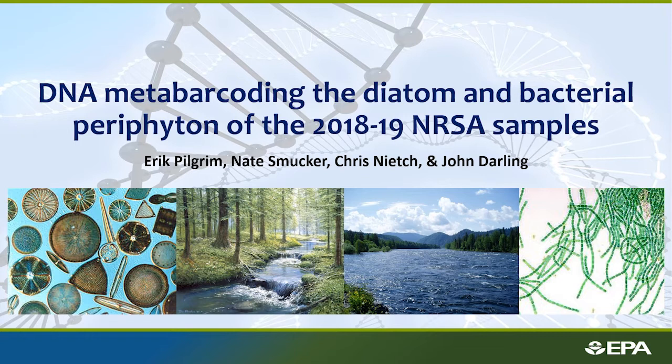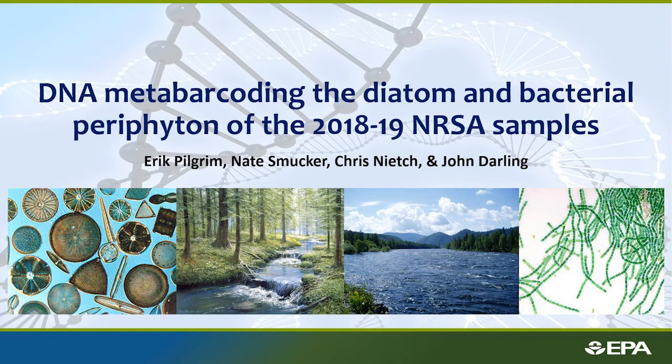Hello everyone, I am Eric Pilgrim with EPA ORD in Cincinnati. Today I'll talk about our NARS-related projects — specifically DNA metabarcoding diatoms and bacteria from periphyton from the 2018-19 NARS samples. DNA barcoding has been around for about 20 years — the idea is that you can use a specific piece of DNA sequence to identify organisms to species. For animals, it's a mitochondrial gene called CO1. You get the barcode sequence from an unknown organism like a mayfly larva, compare it to a library of reference sequences from curated morphologically identified specimens, and get an ID.